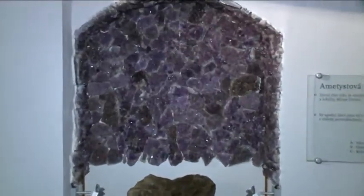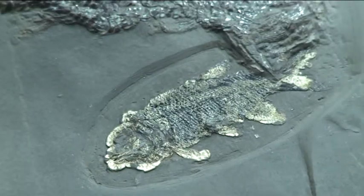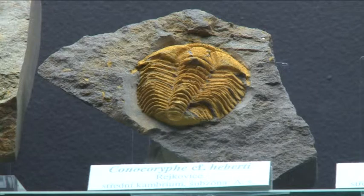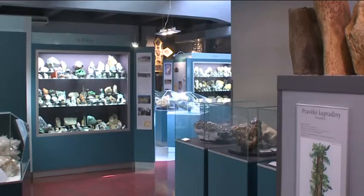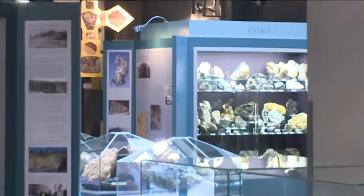You shouldn't miss the beautiful amethyst outcome. You then walk into the paleontological area, where you will find exhibits of the fossils of various animals and plants preserved by the passage of time in stone form. The Czech Republic is famous for its rich abundance of trilobites, and large attention is given to this section of the gallery.